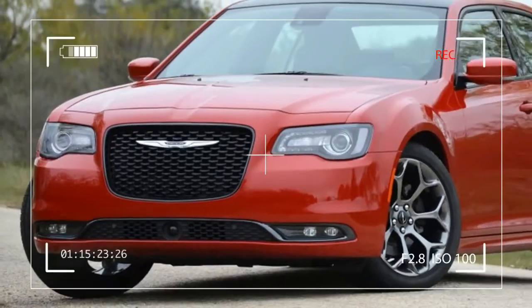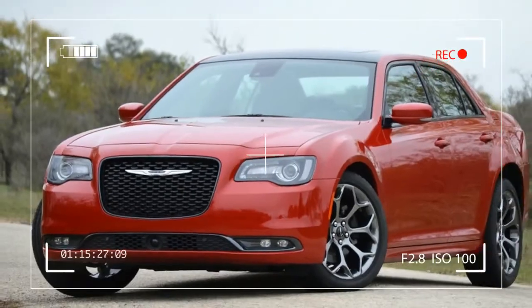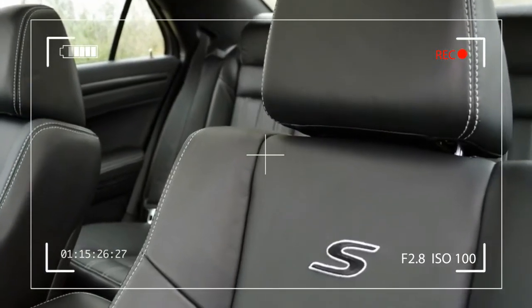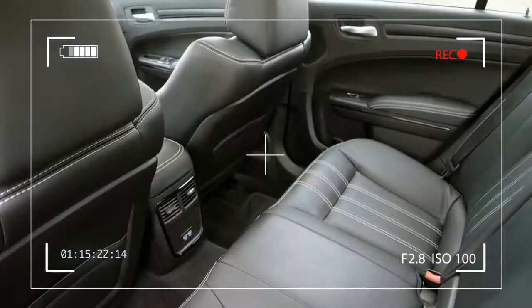A short stint in the V6 300, however, proved that the EPS effect was a lot lighter and less satisfying in that guise.